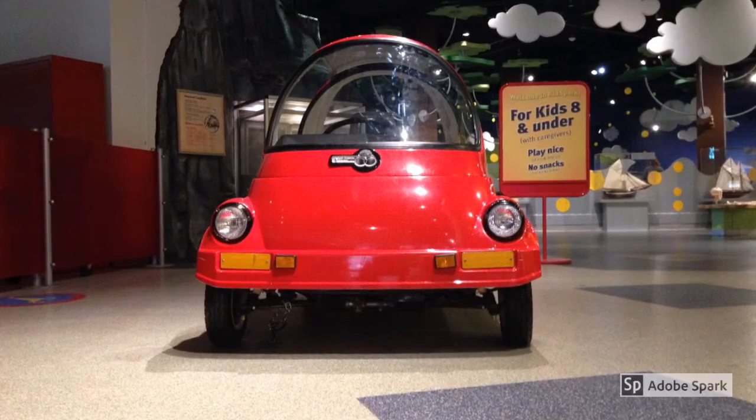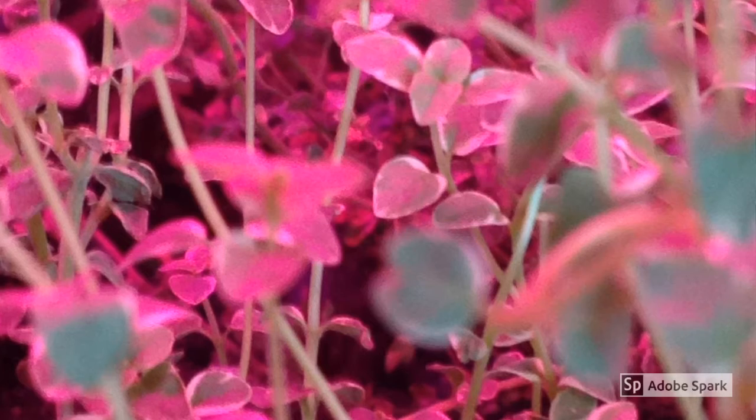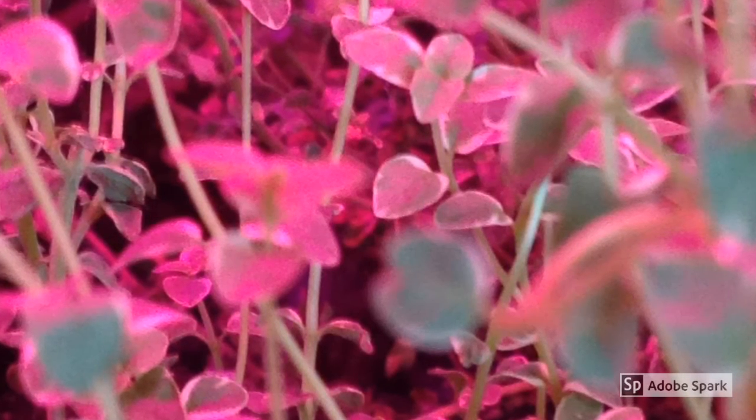Take a picture of an object that's bright and make it the sole focus of the picture. Add some leading lines and some diagonal lines to your photos.